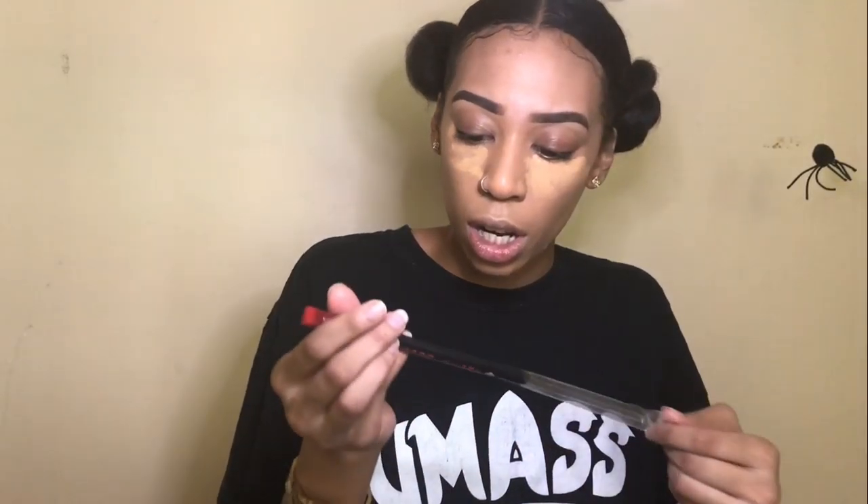Now I'm going to use this little brush to blend out my concealer under my eyes. This brush is very dense — dense enough to really push the concealer into the skin, and it gets right under the eye crevice really well. But it is a little streaky, so you have to go over it a couple of times.